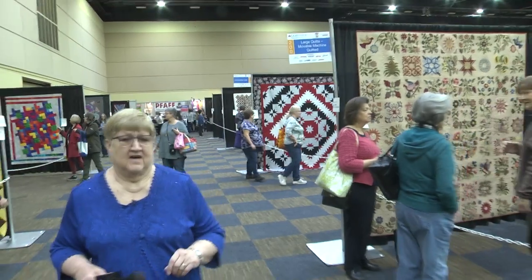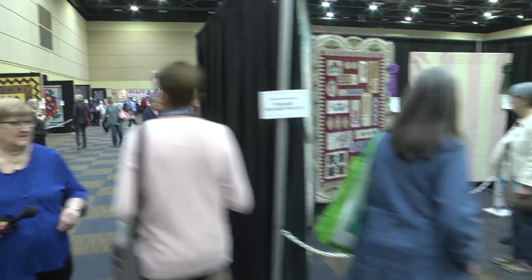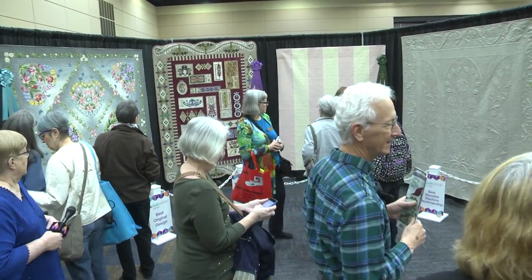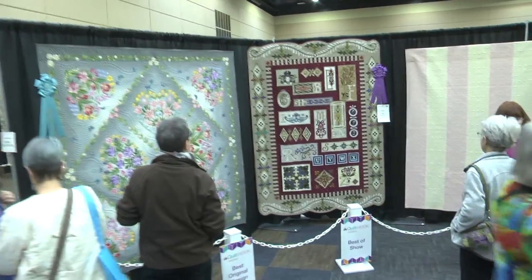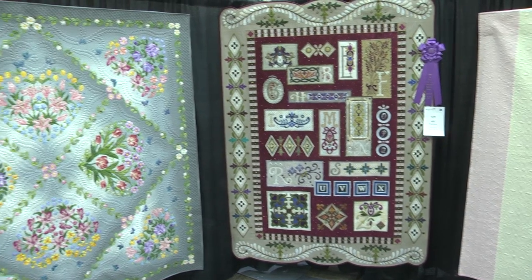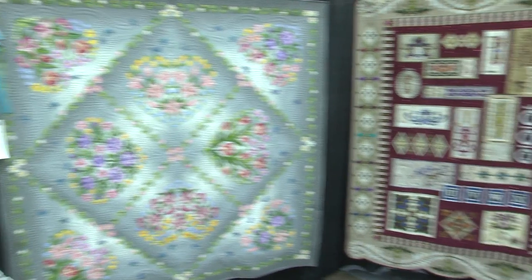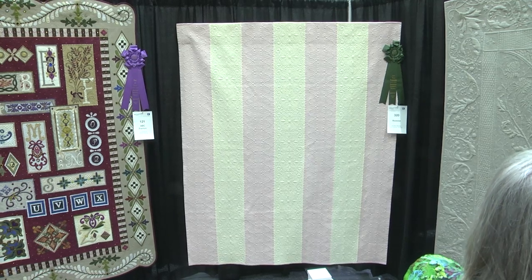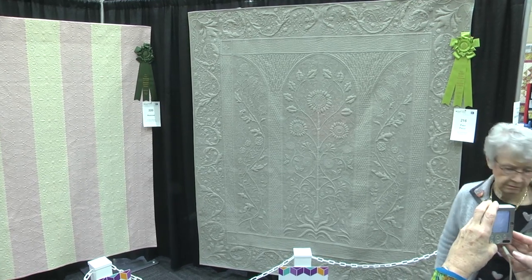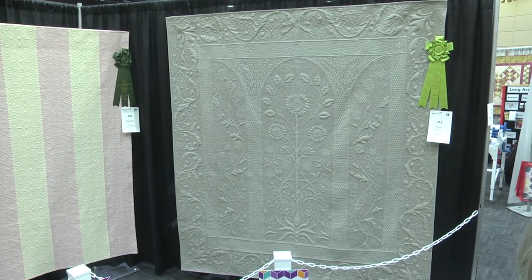At the end of this aisle is where we have our Best of Show and other top winners. Best of Show was won by Janet Stone from Kansas. The best original design was made by Sachiko Chiba from Japan. Best hand workmanship is by Andra Strack from Germany, and our best movable machine workmanship is by Jan Hutchison, also from Kansas.